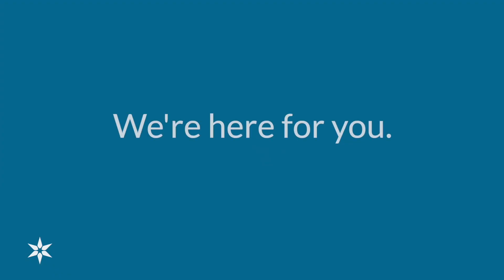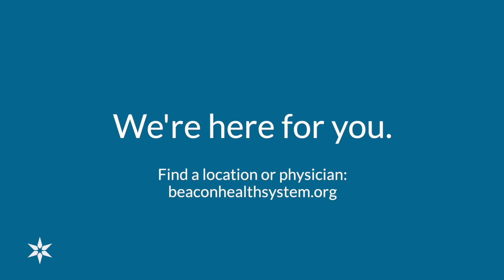Beacon primary care providers are here to treat your medical conditions. Please contact beaconhealthsystem.org to schedule an appointment with your primary care physician.